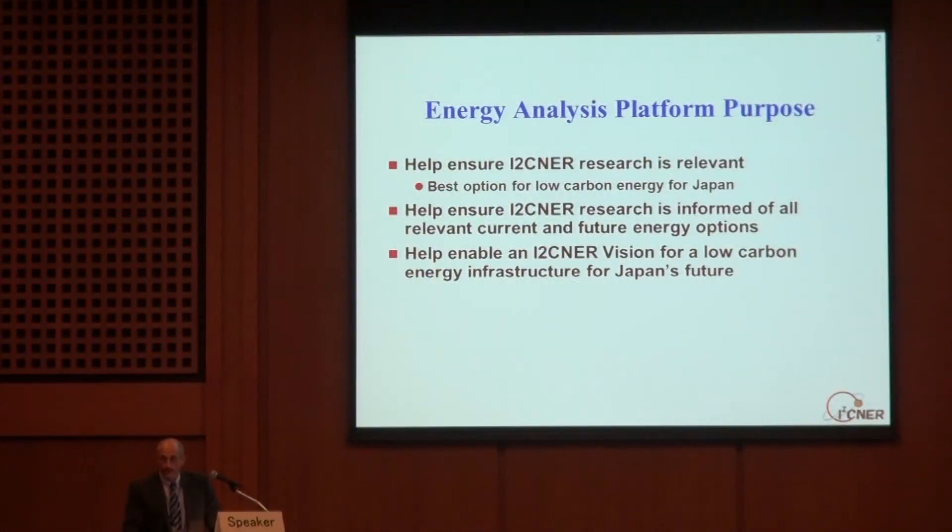So what's the purpose of the Energy Analysis Platform? There are three of them. We want to help ensure that the Eisner research is relevant — meaning we want Eisner to be working on the best options for low-carbon energy for Japan. To do that, Eisner needs to be informed about all of the relevant current and future energy options being developed elsewhere. The third purpose is to help enable Eisner to have a vision for a low-carbon energy infrastructure for Japan's future.